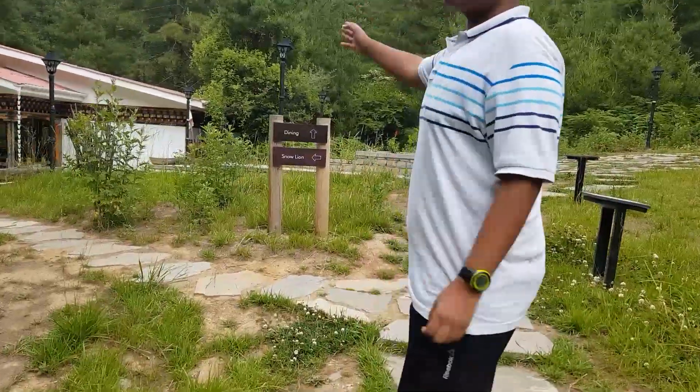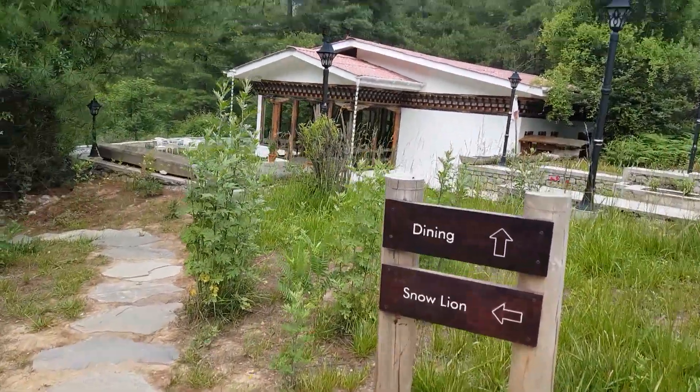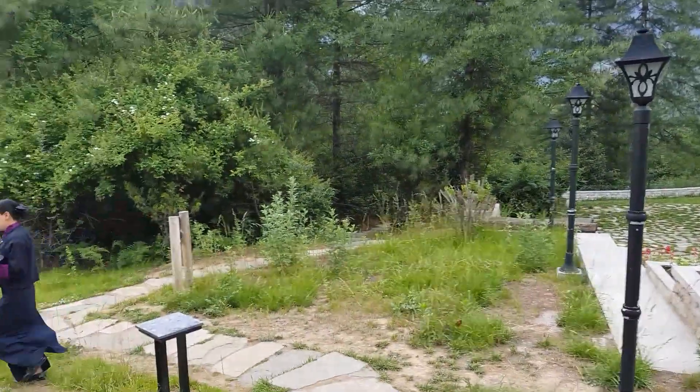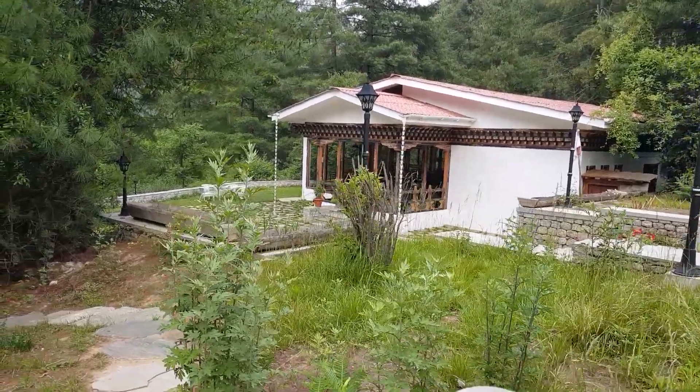Here is the dining room, and it features Buddhist architecture so that it retains the identity of Bhutan. As you can see, it also has these carvings which you can see below the canopy of the house.